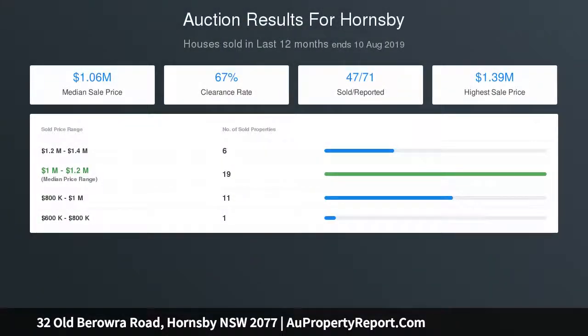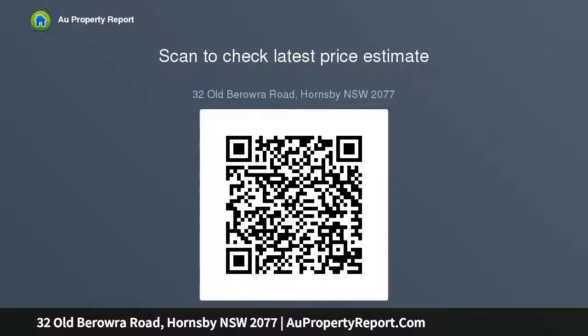Offering a separate home office with separate access makes this ideal for a home based business. Large L-shaped dining and lounge with fireplace opening onto private front courtyard. Modern kitchen with stainless steel appliances. Three generous sized bedrooms with ceiling fans and master with en suite. Separate laundry with outdoor access.